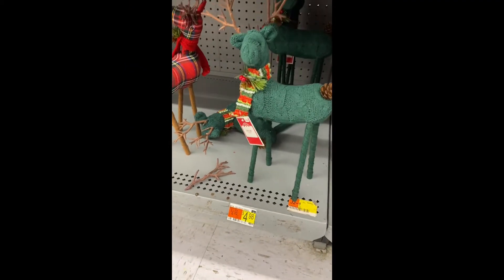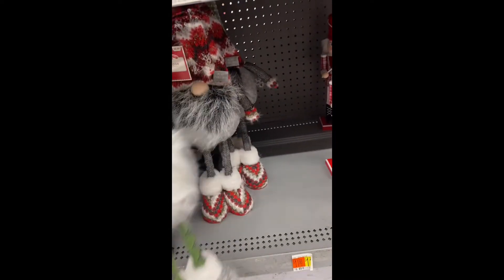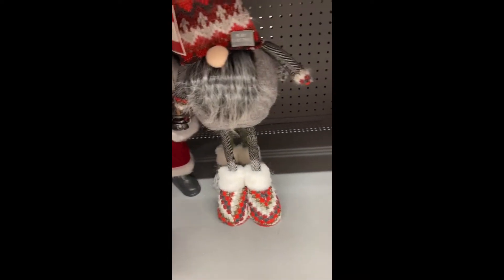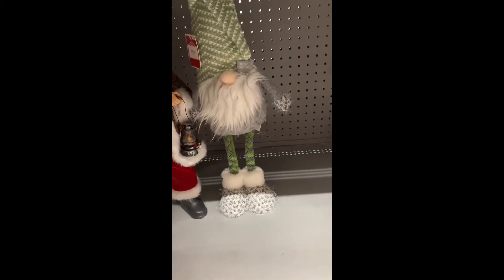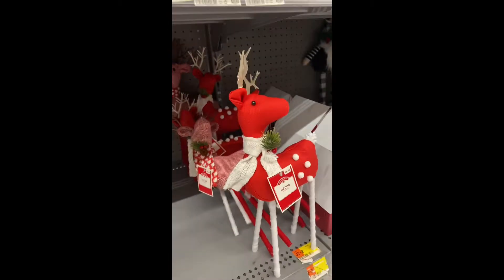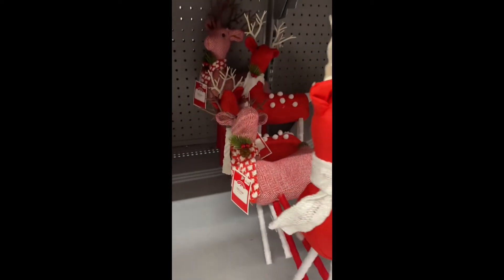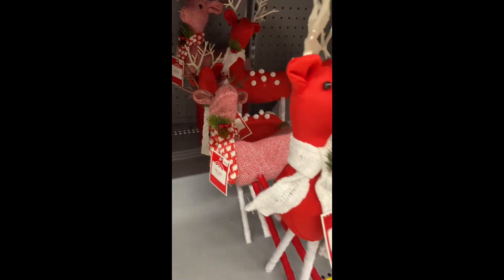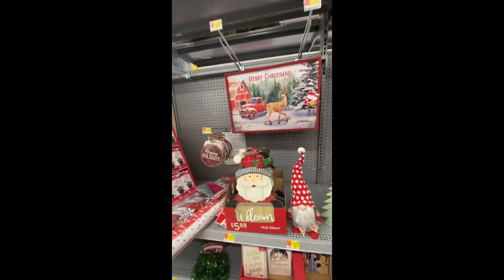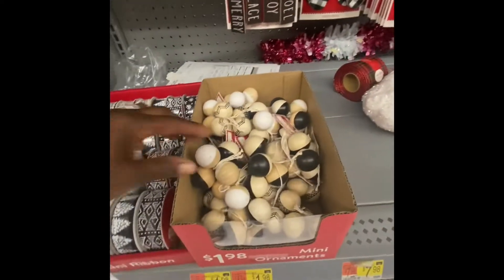The reindeers are $4.98. We got Santa. Look at the gnome — he is $8.98. I think that's the only two they have so far. And then we have the nutcracker, who is $9.98. Some more reindeers — and these reindeers are a little bit more, they are $6.48. And this ribbon right here is 12 feet for $1.98. This ornament is $1.98.